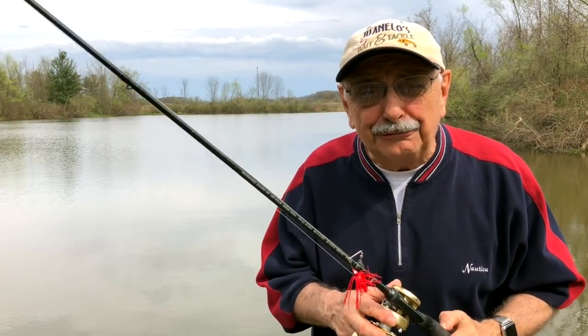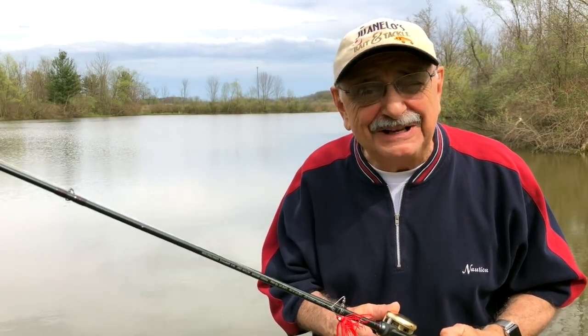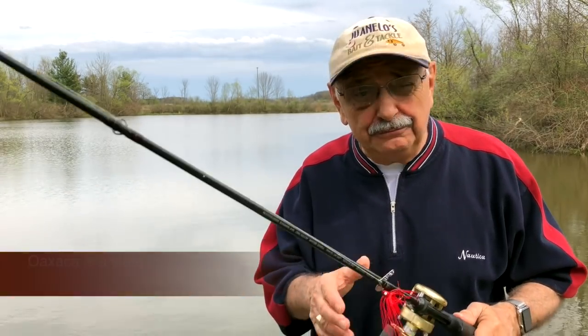Hi guys and ladies! Three years ago I made one of my best fish recipes ever: Oaxacan spicy fish. It was a popular video and the recipe was delish. Now I've got to try it again, so I picked up all the ingredients.